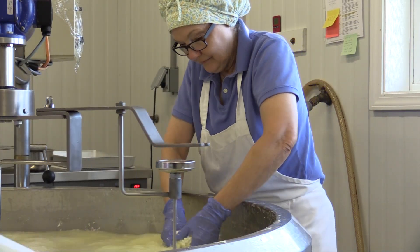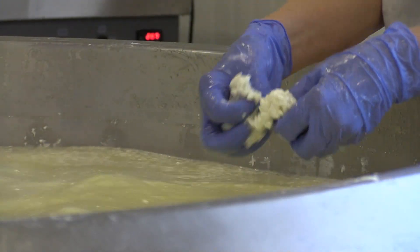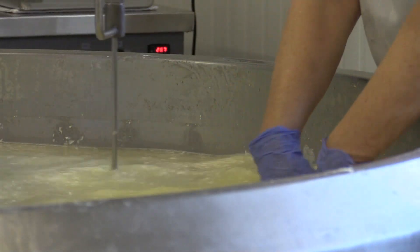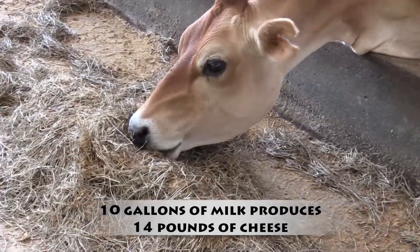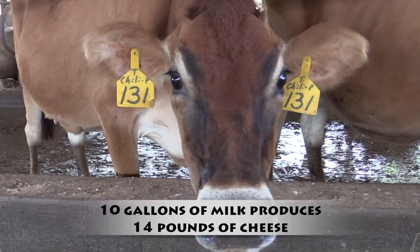General rule of thumb is one gallon of milk will produce a pound of cheese. With the Jersey cows, they produce higher solids, not fat, and more proteins in their milk, which means that for 10 gallons of milk, we would get 14 pounds of cheese.